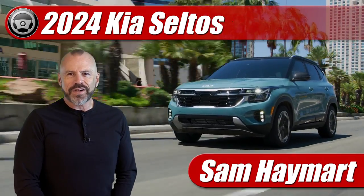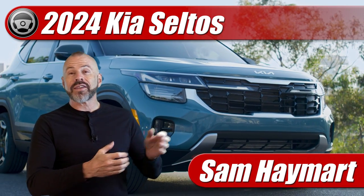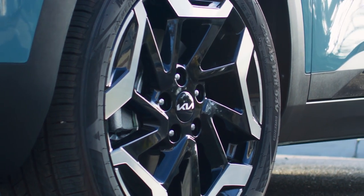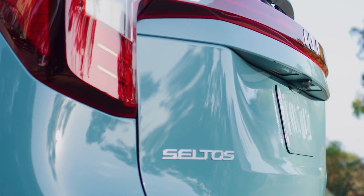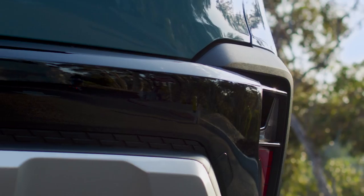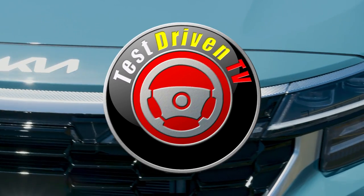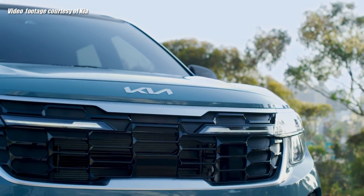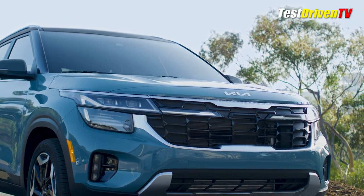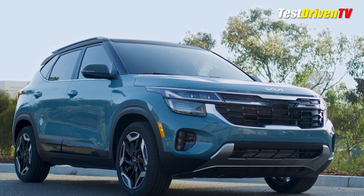Hey my friends, Sam Hamart with Test Driven TV. Making its debut at the 2022 Los Angeles Auto Show is the freshly refreshed 2024 Kia Seltos, looking more streamlined and upscale, featuring new interior technologies and features and a healthy power increase to boot.